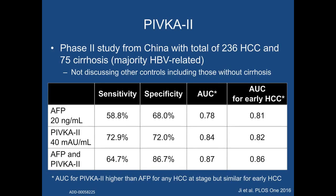A second study from China included 75 patients with cirrhosis, primarily hepatitis B-related, and 236 patients with HCC. Similar to the prior study, PIVKA-2 demonstrated a significantly higher sensitivity for HCC at any stage — 73% versus 59%. However, the AUC for HCC detection was similar between the two biomarkers for early-stage detection at 0.82 and 0.81. Using the two in combination increased the AUC for early tumor detection to 0.86, suggesting the two may have additive value and may be useful to use together.